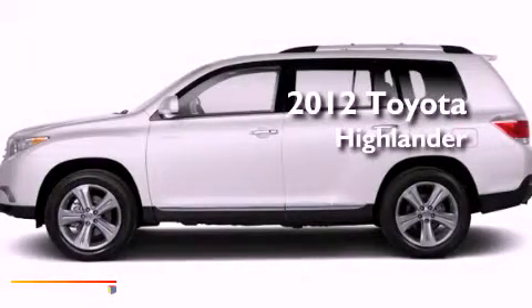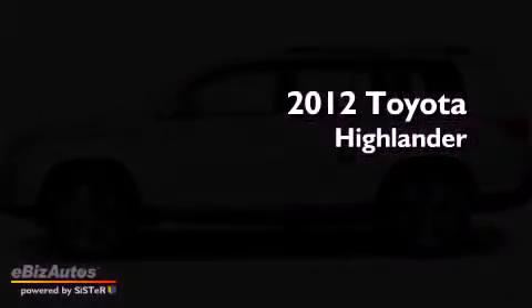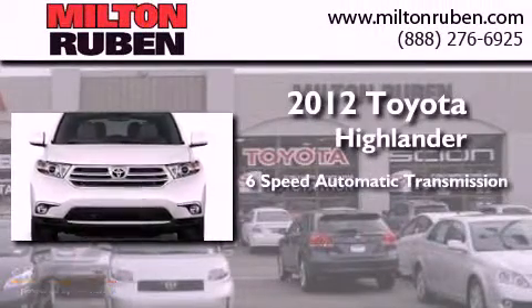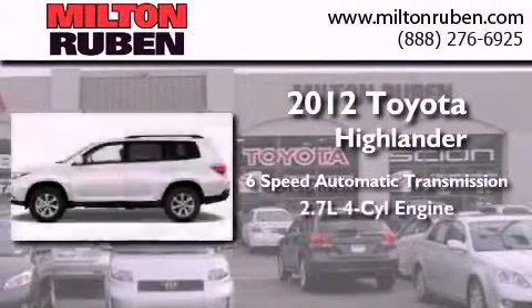This is a brand new 2012 Toyota Highlander. This crossover has a 6-speed automatic transmission and an inline 4-cylinder engine.